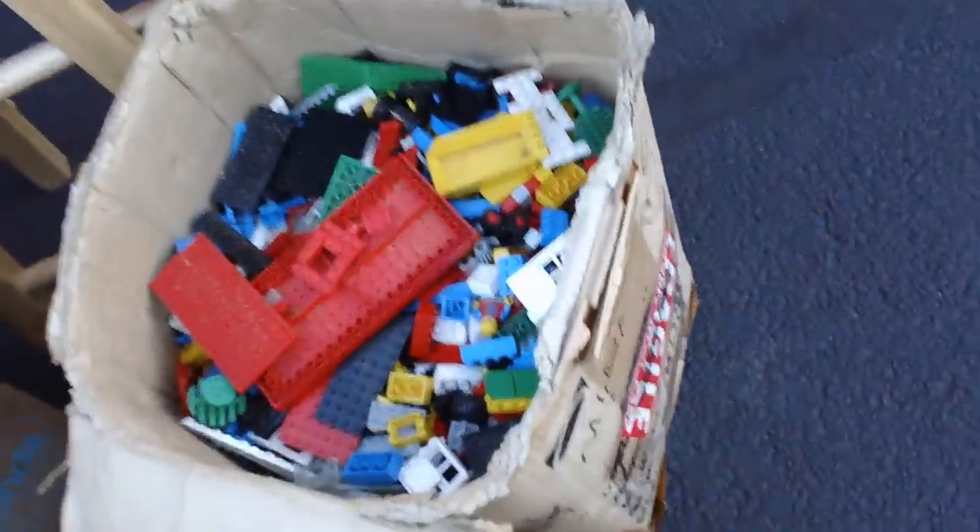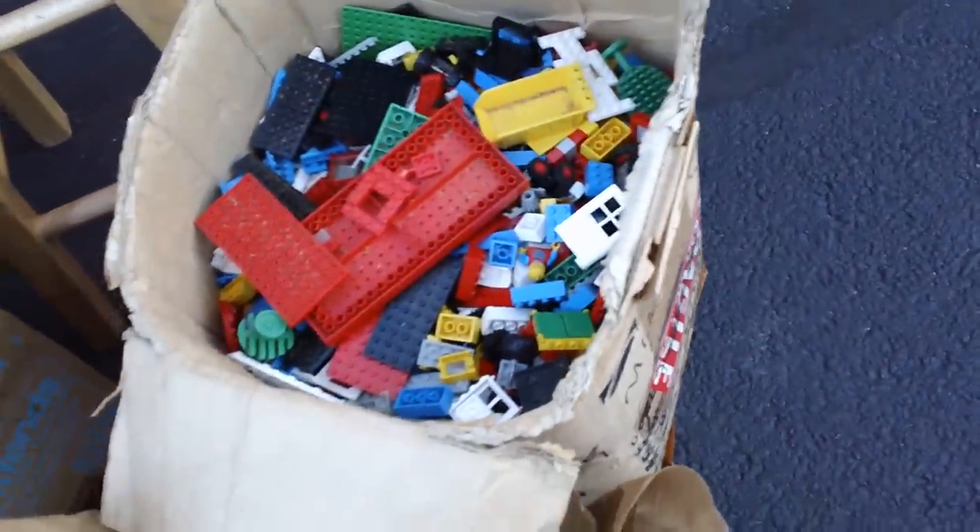First off, I want you to know I've got about a thousand sets of Legos here — maybe not quite that many. We do have a whole box. This box is about two feet high by the way. Those are all the Legos that are just free, random Legos.